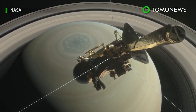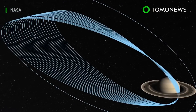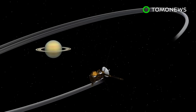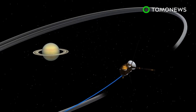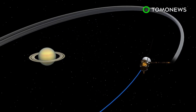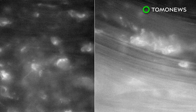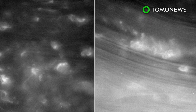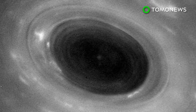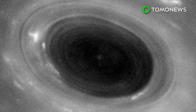NASA's Cassini spacecraft has begun the final stage of its mission after nearly 20 years traveling in space. The Cassini spacecraft entered its grand finale orbits between Saturn's cloud tops and the planet's rings on April 26, 2017. According to NASA, Cassini survived its first dive between Saturn and its innermost rings, sending back never-before-seen images of the planet's atmosphere, including a hurricane.